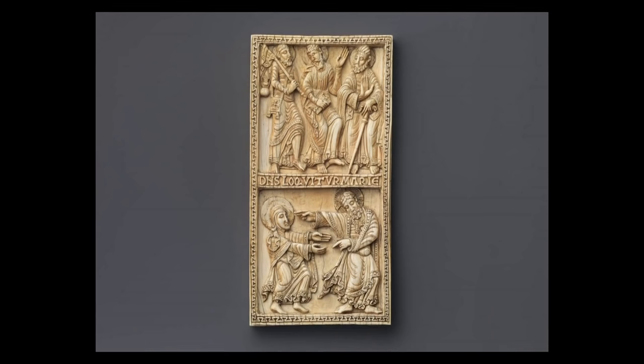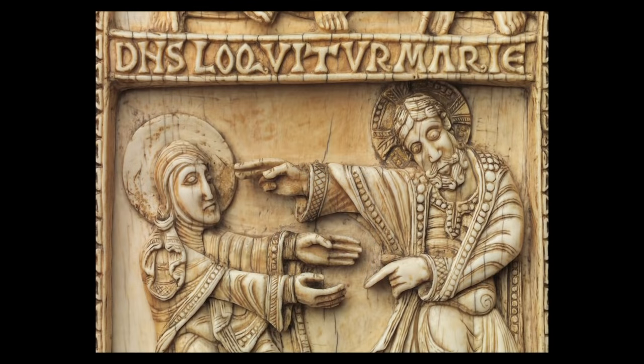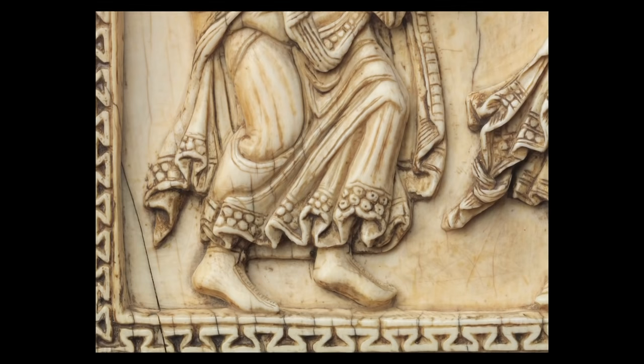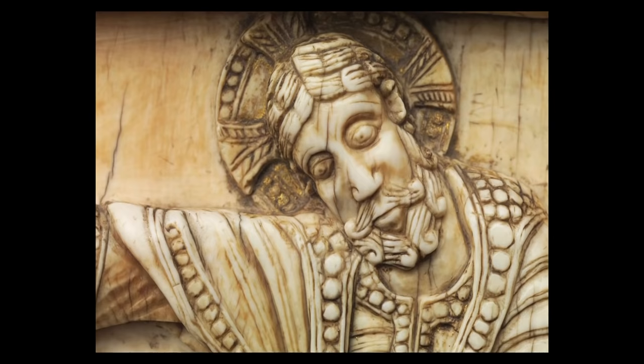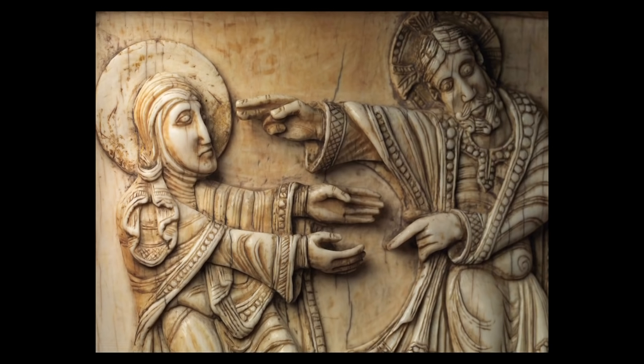Below those figures, there's an inscription in Latin. It depicts Mary Magdalene reaching out to Jesus, whom she has just recognized. One of her feet is actually off the ground, and she has a very serious look on her face. Jesus is vehemently gesturing to her — 'Don't touch me, for I have not yet risen to the Father.'